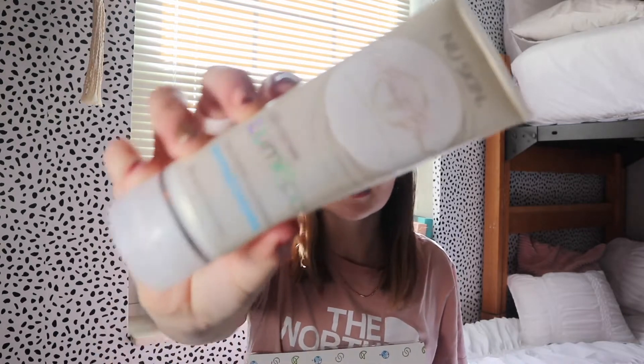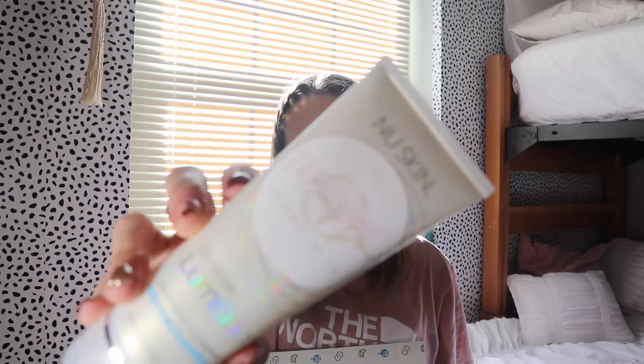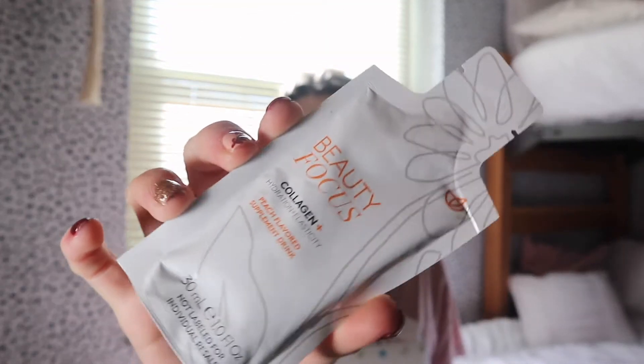Then we have the cleanser, which says 'normal/combo skin' — I think that's what I have. Combo is oily and kind of dry, like I was explaining with the toner. And we have the A6 Beauty brand logo on here — she is the best, thank you so much for gifting these to me, I'm super excited to try all of this. I also got collagen in here — the Collagen Plus Beauty Focus peach-flavored supplement drink. Interesting — that's cool.